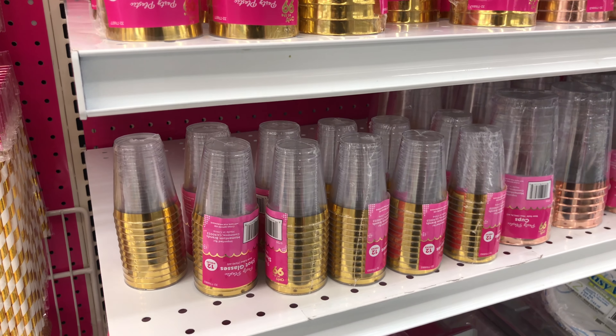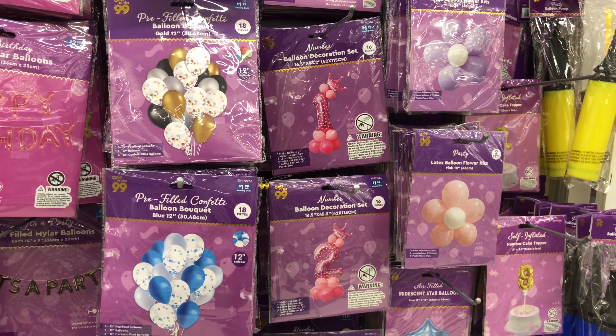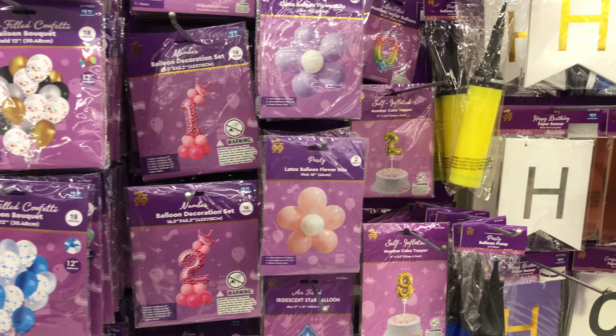Looks like they have changed the packaging for their party stuff, but I love that they have complete sets — like you can do this balloon stand here, you can do a complete balloon arch with the strip as well. You can do the numbers, the little balloon centerpiece numbers and stuff. I've seen a lot of people do that for birthdays since we've been in this pandemic, but I just love the change they're making to the party section.